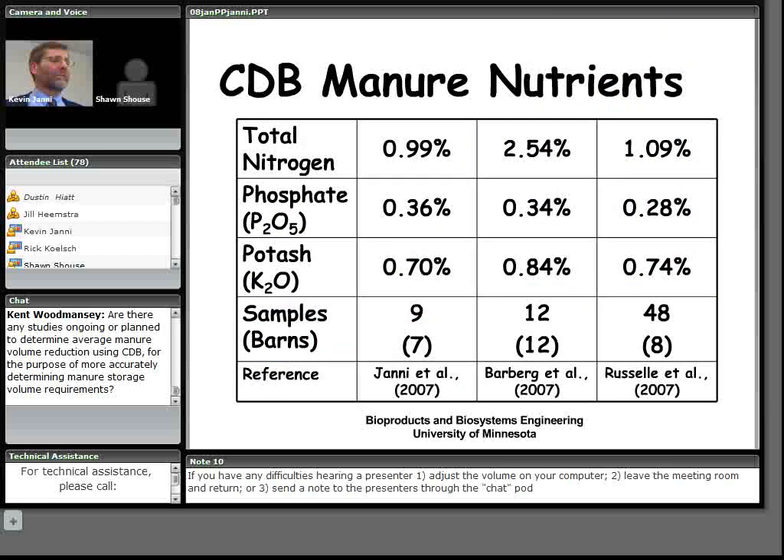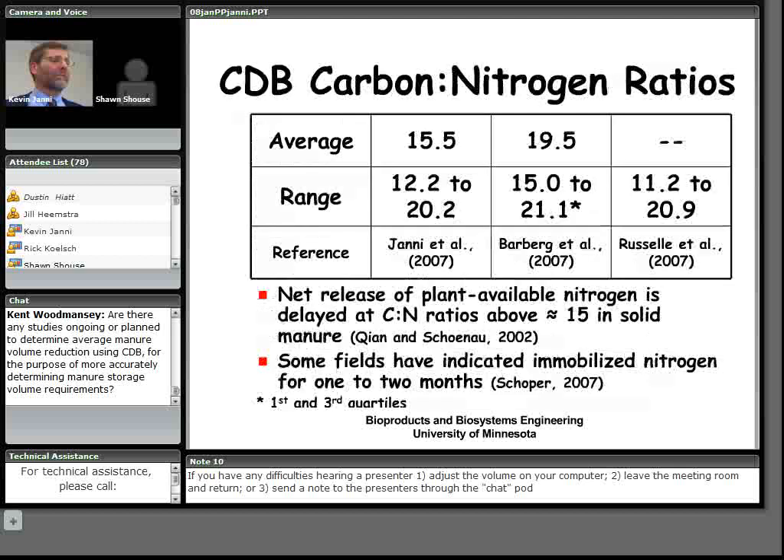There's not a lot of information about compost dairy barn nutrient content, but three University of Minnesota studies have provided some data. Total nitrogen levels range between 1 and 2.5 percent, phosphate between 0.28 and 0.36 percent, and potash between 0.7 and 0.84 percent. A concern is the carbon-to-nitrogen ratio — with so much sawdust carbon being added, it raises the question of whether that can tie up nitrogen when land applied. Colleague Wayne Shopper has noted some fields have shown immobilized nitrogen for one to two months.